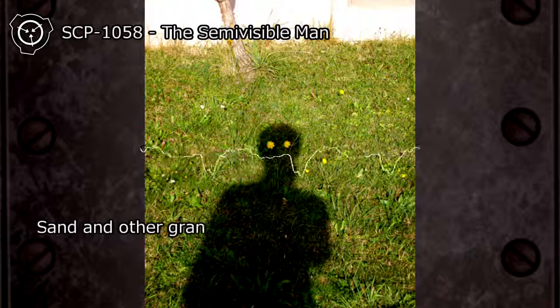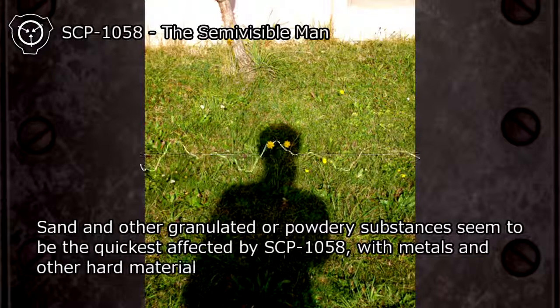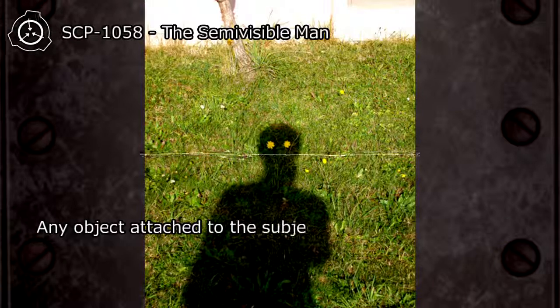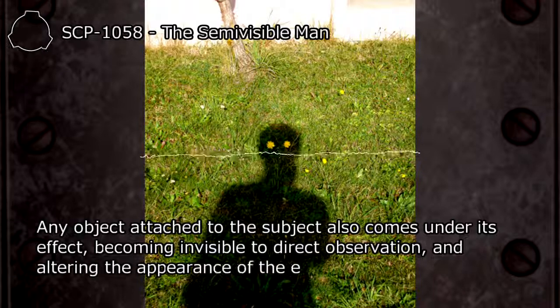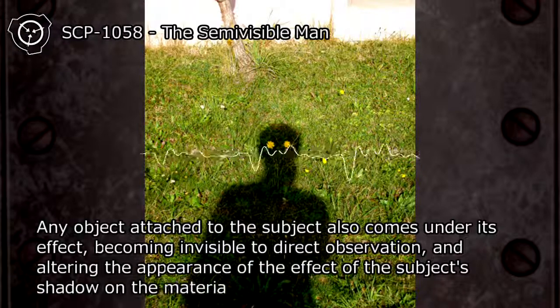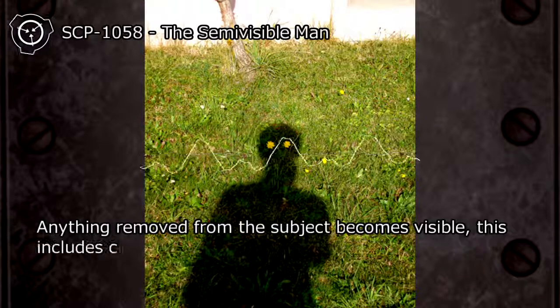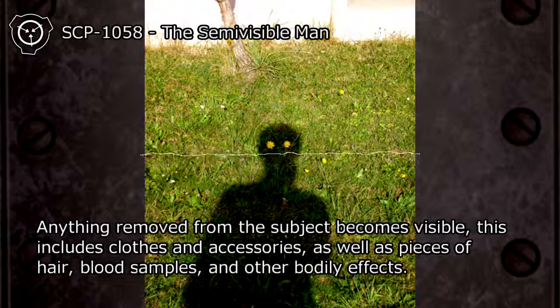Sand and other granulated or powdery substances seem to be the quickest affected by SCP-1058, with metals and other hard materials being among the slowest affected. Any object attached to the subject also comes under its effect, becoming invisible to direct observation and altering the appearance of the subject's shadow on the material. Anything removed from the subject becomes visible; this includes clothes and accessories, as well as pieces of hair, blood samples, and other bodily effects.